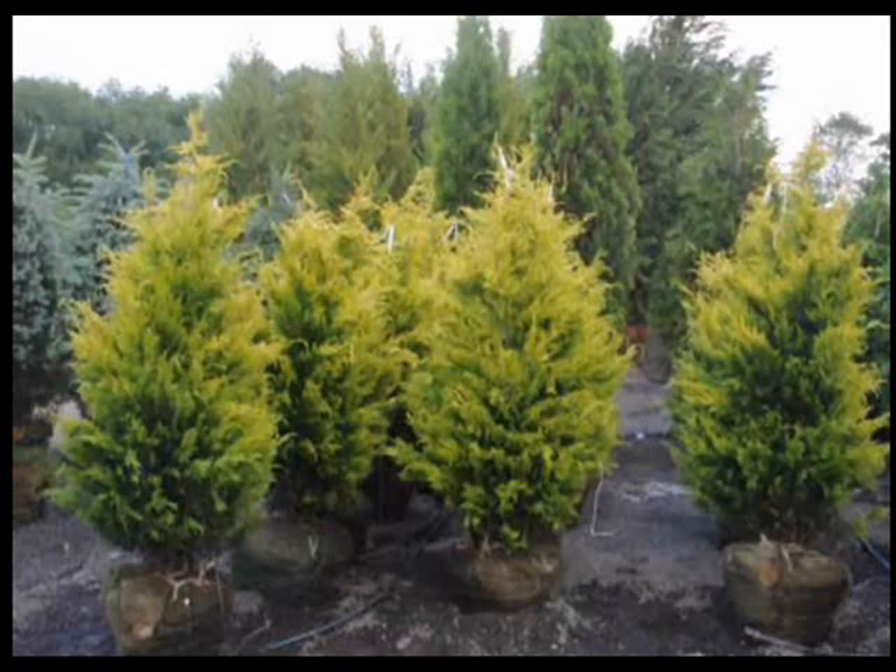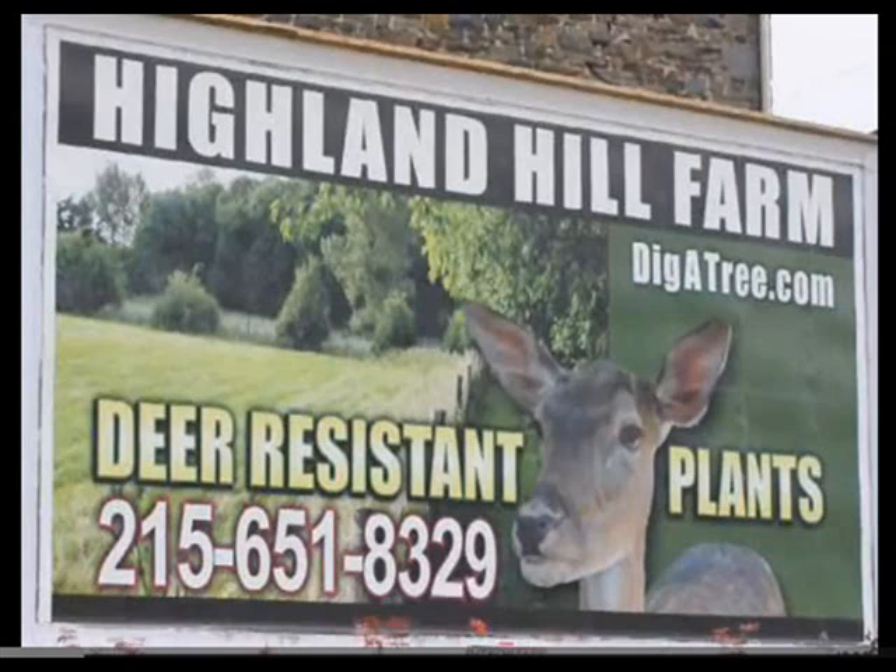Or if you need other trees, we have a wide range of other evergreens and ornamentals for yards, landscapes, screens, and barriers. So call us at 215-651-8329.